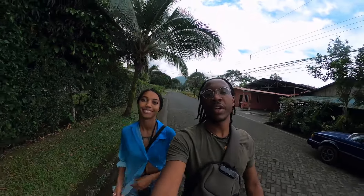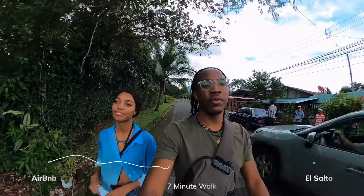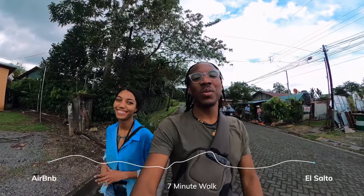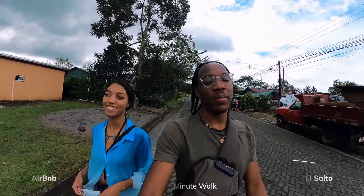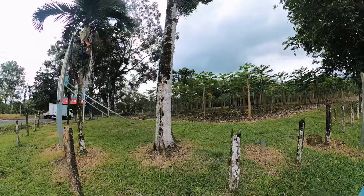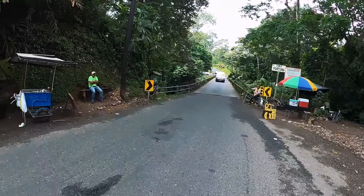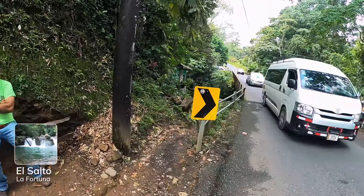We're just leaving our Airbnb, walking down the street. We're heading to El Salto, which is a free water river spot. They have a rope swing, so I'm hoping to jump off it. Most importantly, it's free. On our way there, we see a nice little papaya farm with all of these papayas. Heading down to El Salto.